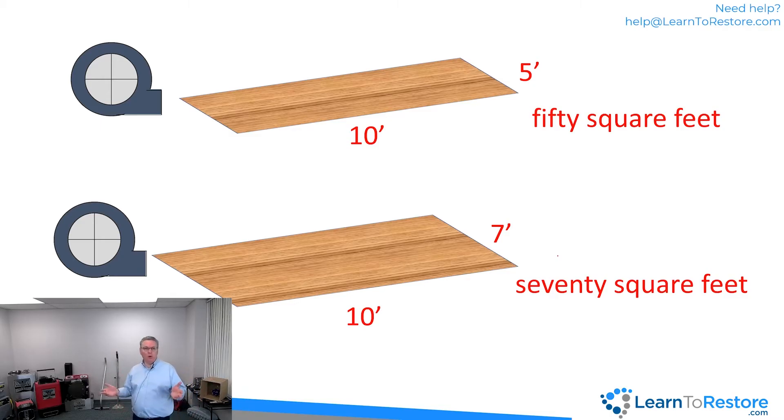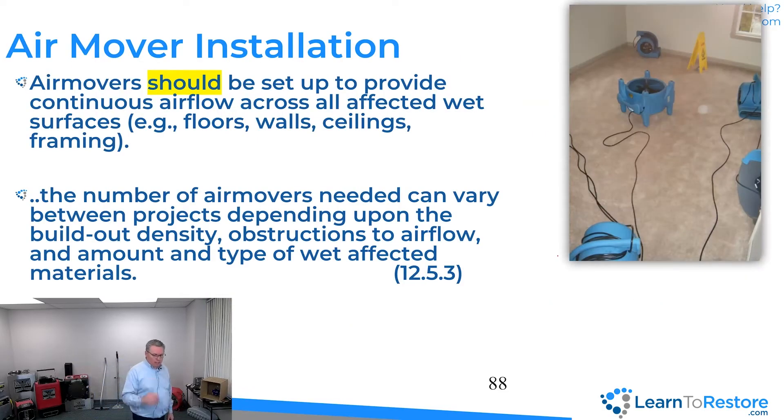Same thing for us: take the total square footage of wet floor, divide by 50 and by 70, and that gives you the range of air movers for that floor. The S500 tells us air movers should provide continuous airflow across all affected wet surfaces — floors, walls, ceilings, and framing — until the meter says they're dry. The number needed can vary between projects depending on build-out, density, obstructions to airflow, and the amount and type of wet materials.